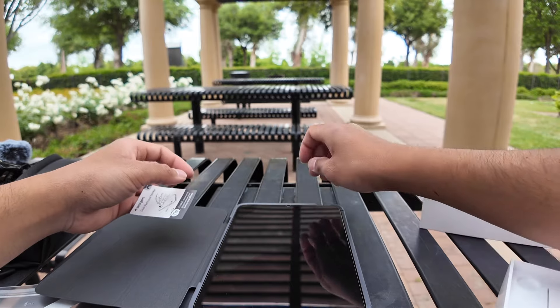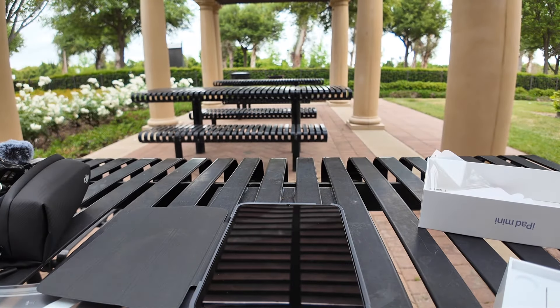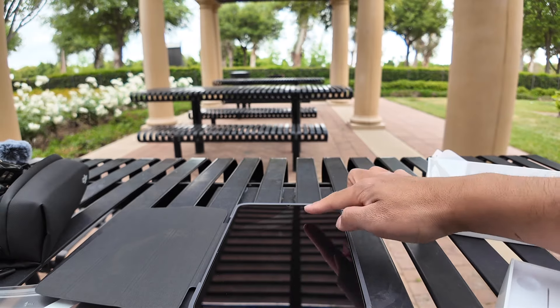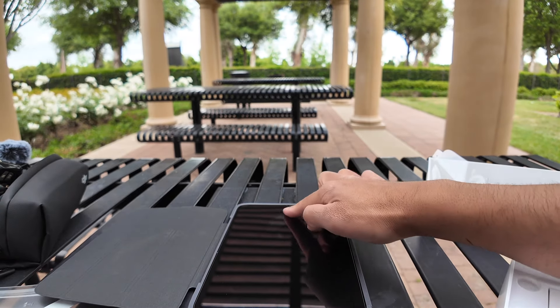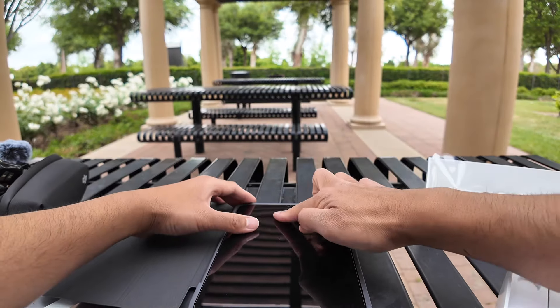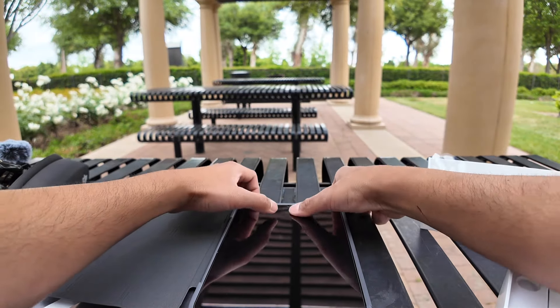Done. Is that it? No bubbles, baby. Done. Beautiful — look at that. That's how we do it. Still a little bit but it's going to go away.